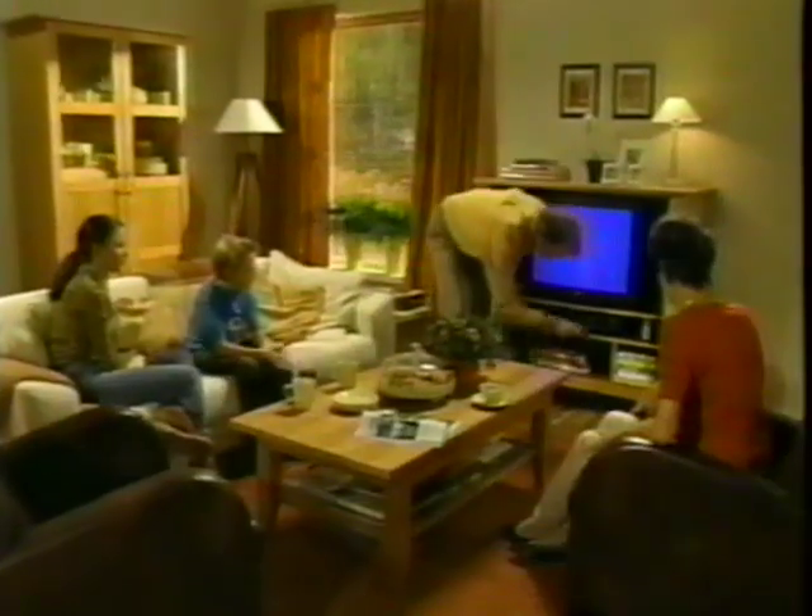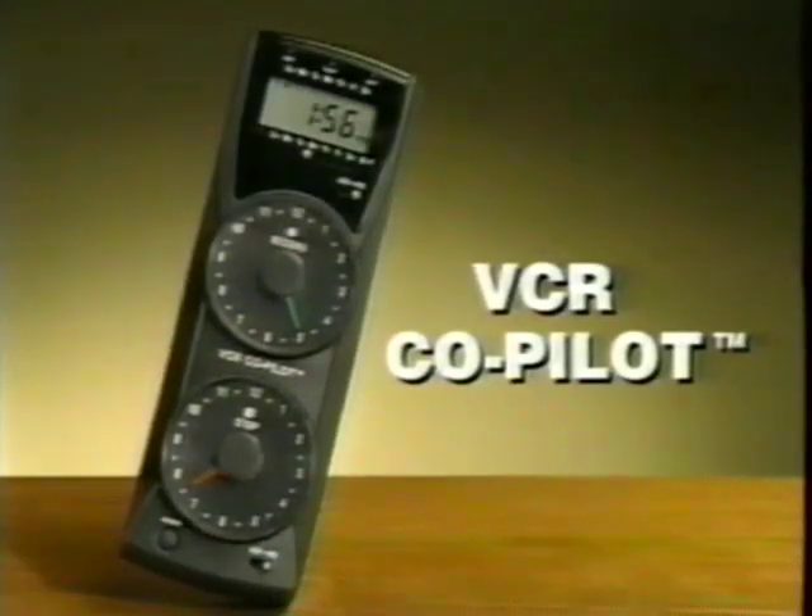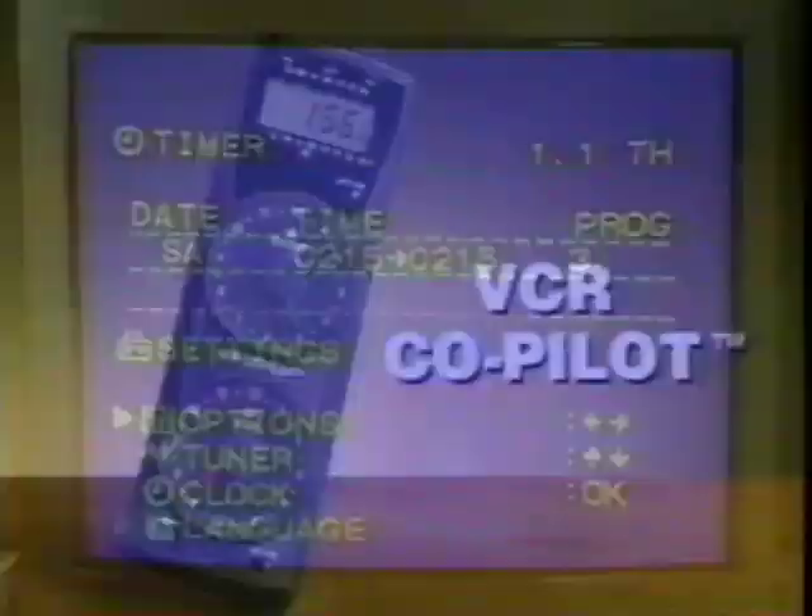Isn't it great to record your favorite TV show and watch it later? When it works. Well, if you can't or won't record, let the VCR Co-Pilot take over — the easiest, fastest way to record your favorite TV show.